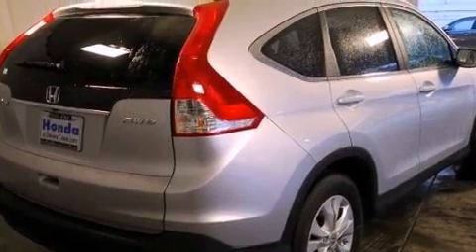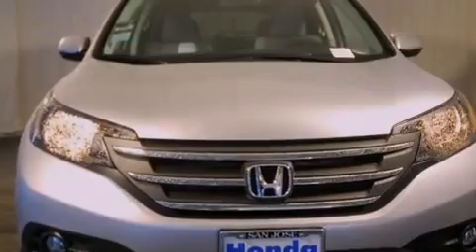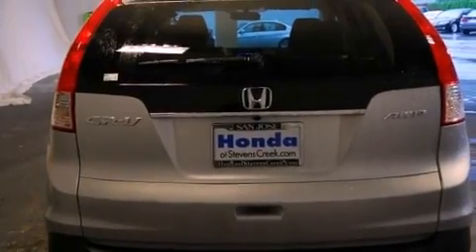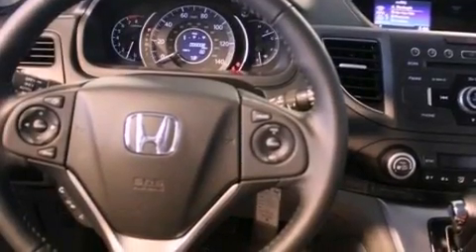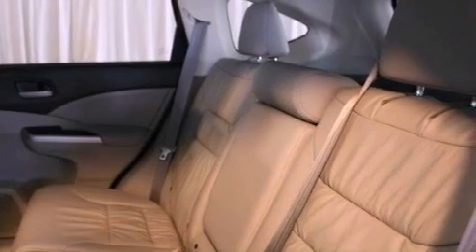All of the following features are included: a power moonroof, XM satellite radio, cruise control, a leather-wrapped shift knob, a passenger-side vanity mirror, a security system, front fog lights, traction control, air conditioning with automatic climate control. And the heated seats can warm you up in seconds, keeping you and your passengers comfortable the whole trip.